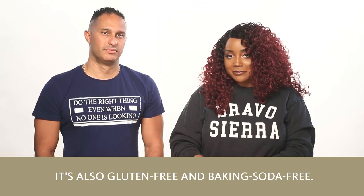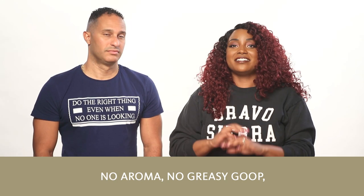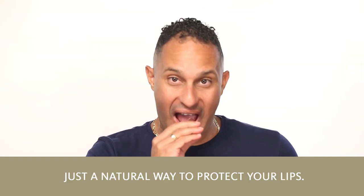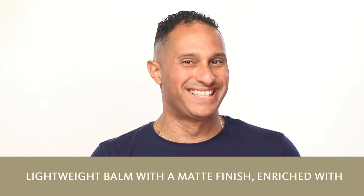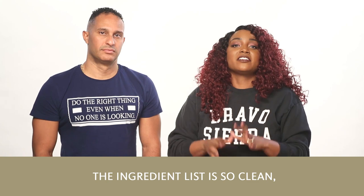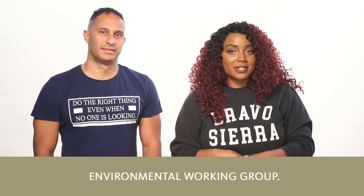It's also gluten-free and baking soda-free. The lip balm has no fragrance, no flavor, no aroma, and no greasy goop — no sticky stuff. It's just a natural way to protect your lips. Lightweight balm with a matte finish, enriched with murumuru butter for long-lasting hydration. The ingredient list is so clean, this lip balm is certified by the Environmental Working Group.